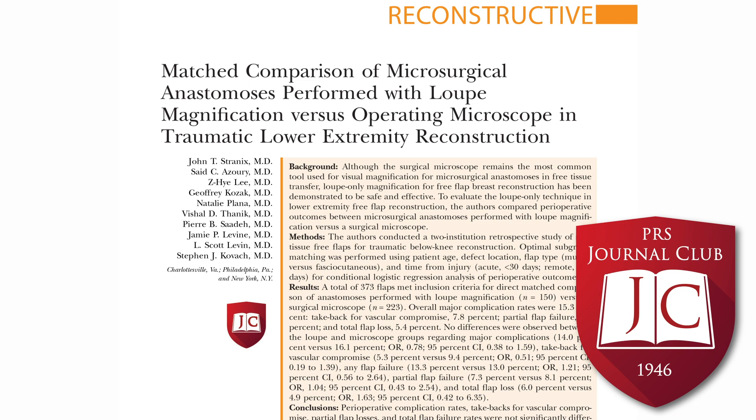One thing that was important and missing from this paper was that the authors were unable to look at operative times or cost measures between the two techniques, which I think would have added a nice additional layer. I think operative time would be the most useful index to examine, and the authors do acknowledge these as limitations themselves.